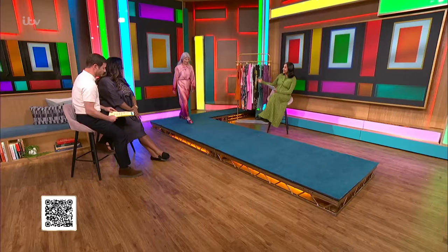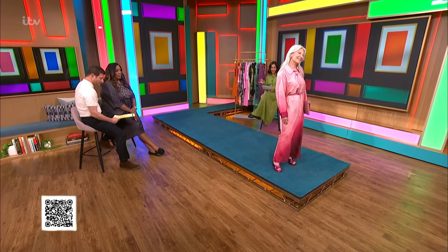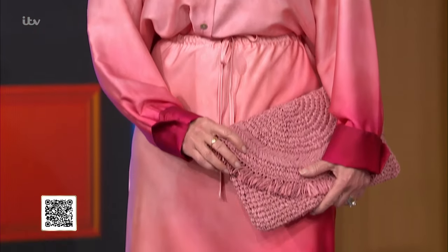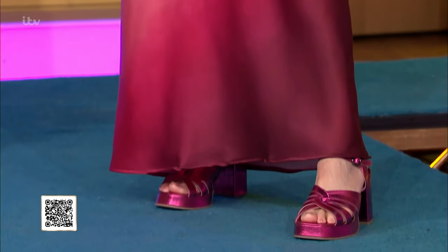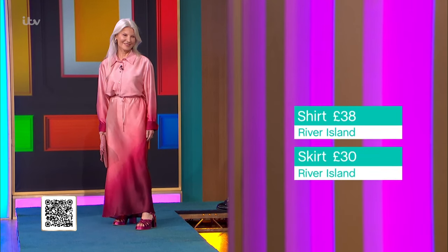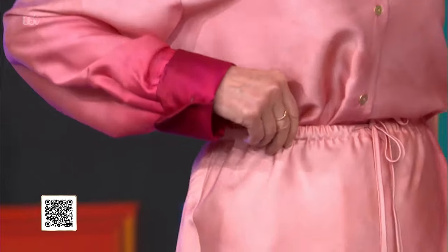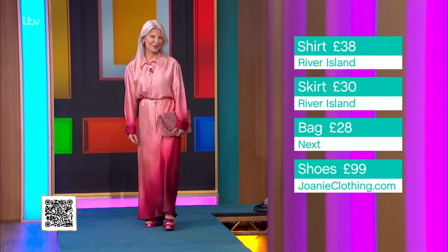Next we have Diana, who is our perfect example of pastels for spring — exactly what you should be wearing. This is the time for color. We've gone from pale pink to burgundy, which is absolutely stunning. We've paired it with a gorgeous raffia bag to add texture and a metallic shoe to add a pop of light. There's also a little light catching her lovely earrings. What I love about this is that it actually looks like a dress.